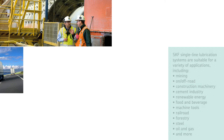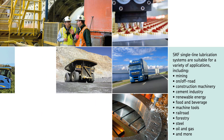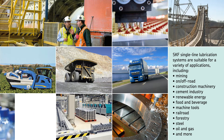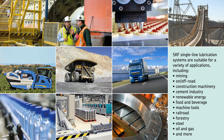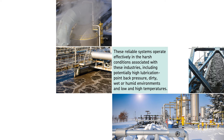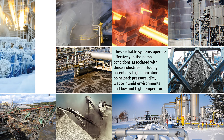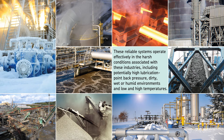SKF single line lubrication systems are suitable for a variety of applications including mining, on/off-road and construction machinery, cement industry, renewable energy, food and beverage, machine tools, railroad, forestry, steel, oil and gas, and more. These reliable systems operate effectively in the harsh conditions associated with these industries, including potentially high lubrication point back pressure, dirty, wet or humid environments, and low and high temperatures.